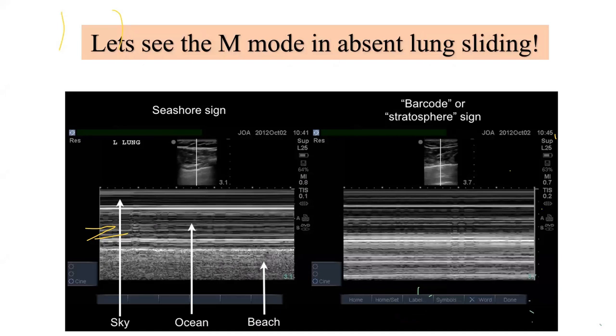When you apply M-mode to a lung with absent sliding, you lose the beach sign — the visceral and parietal pleurae are no longer gliding on each other. What you get instead is just sky and ocean — a uniform pattern called the barcode sign or stratosphere sign, similar to the barcodes seen on commercial products. This is the M-mode appearance of absent lung sliding.